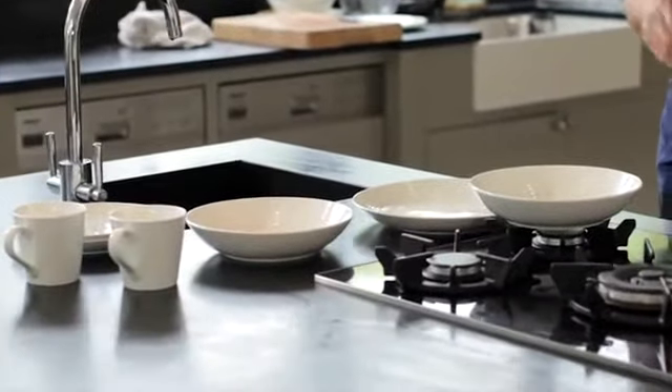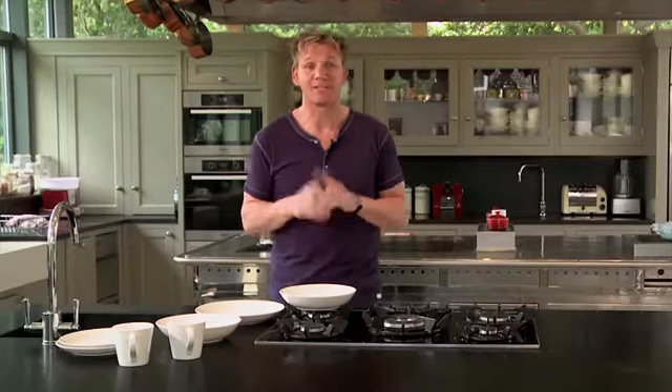My favourite piece has to be the pasta bowl. The design is classic and simple. It's a great size and it can be used for serving so many dishes.